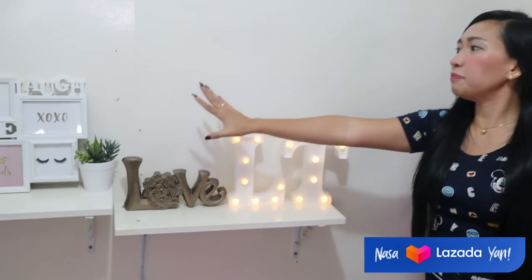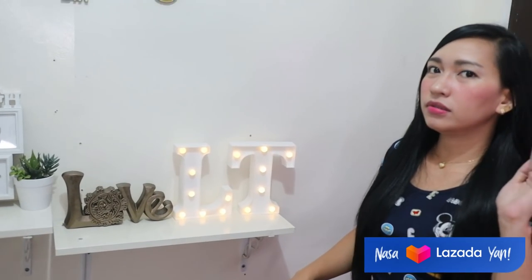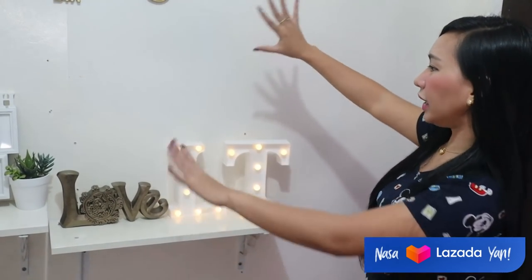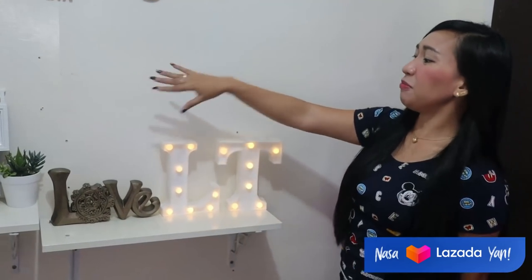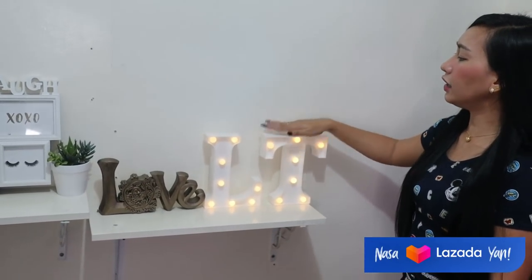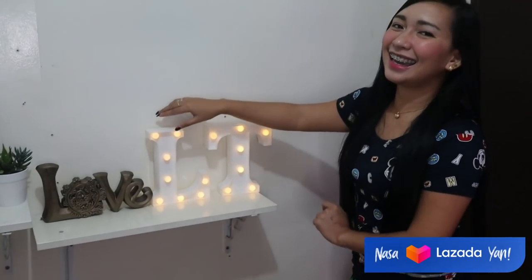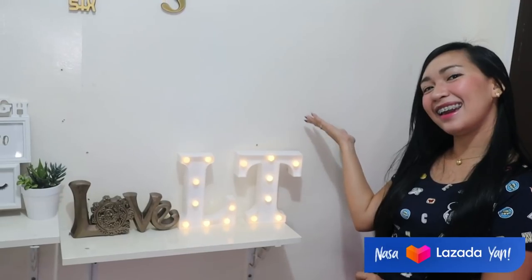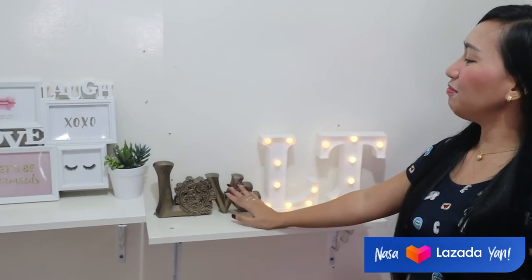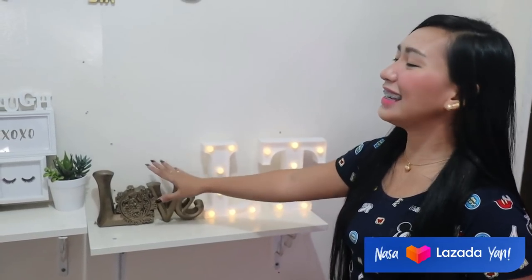And eto, guys, dito na part. Eto talaga yung pinaka-background ko noon nung hindi ko pa na-set up yung talagang desktop ko. Here, makikita ninyo meron akong mga anik-anik dito. Pero very basic at simple lang talaga. Meron akong LT dito, which stands for LeaseTech. So, may mga pailaw tayo. And makikita ninyo rin, meron akong love na wordings.